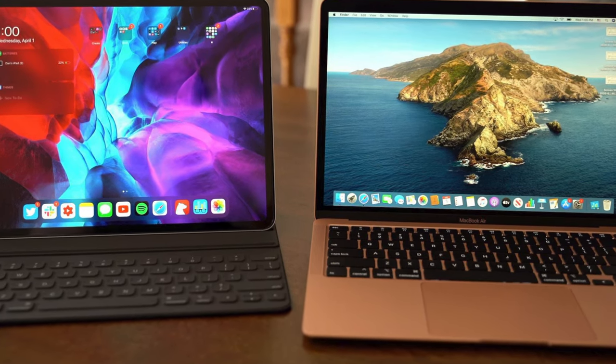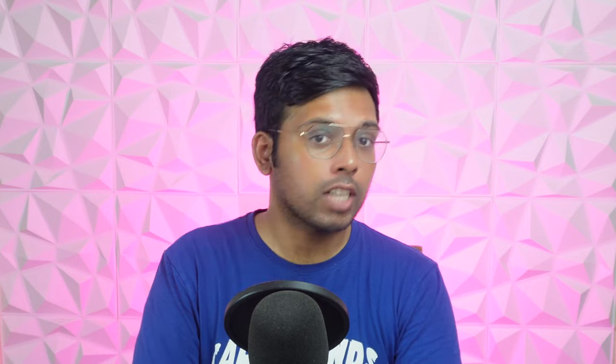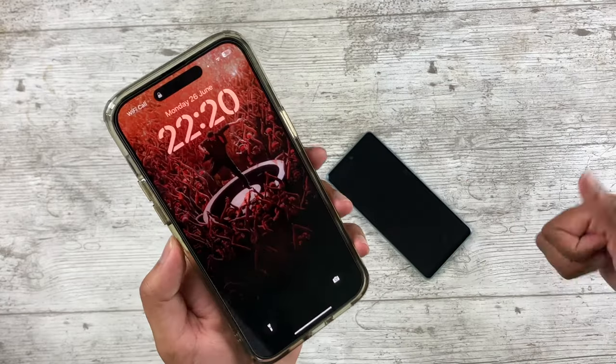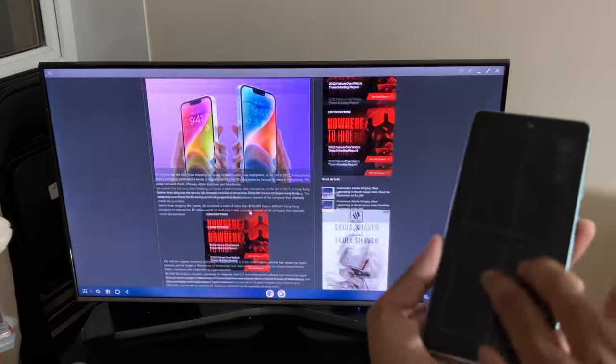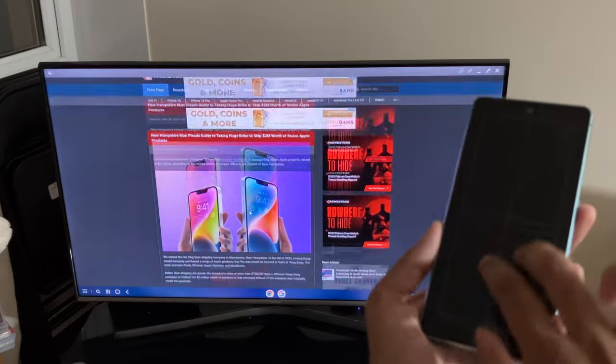Those are all the main features I want to see Apple copy from Samsung. Even without these features I'll still keep using iOS because it ultimately works better for me, but it would be nice if at least one of these features comes to iOS. Tell me your thoughts in the comments, make sure to like and subscribe for more content like this, and thank you for watching.